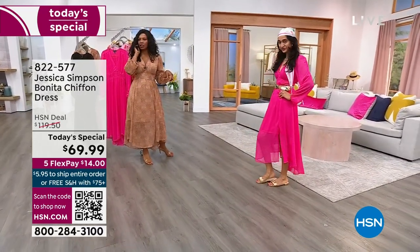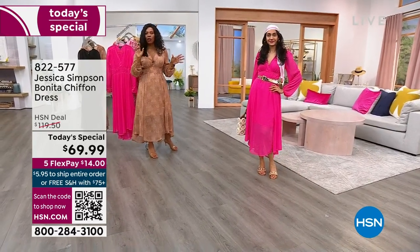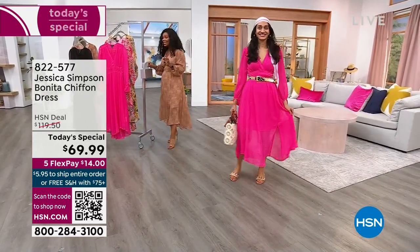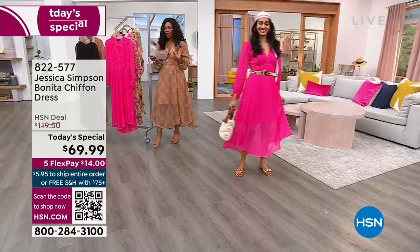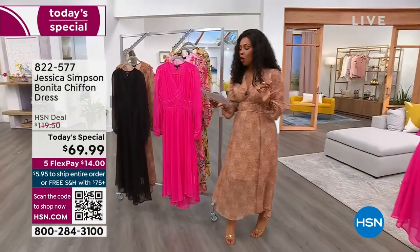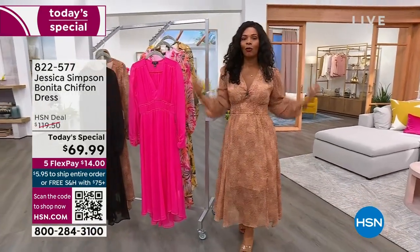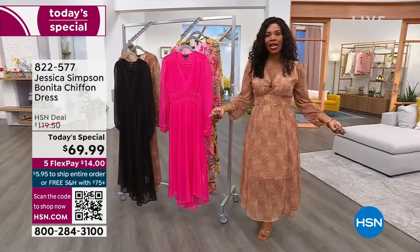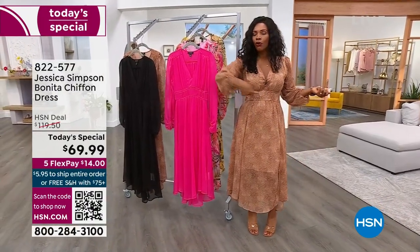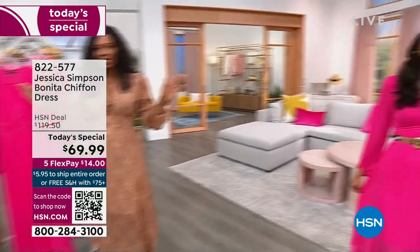Simi's wearing it in the extra small, her regular size, and you can see a great fit overall. Today it is our today's special — I don't want you to miss out. Extra small to 3X. You can machine wash, tumble dry, and just keep wearing this dress. Not only do you not need help putting it on, when it's time to launder it, throw it in the wash, throw it in the dryer, hang it up, and it's good to go for the next day.